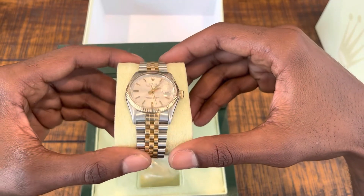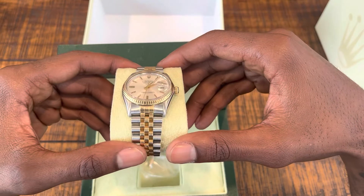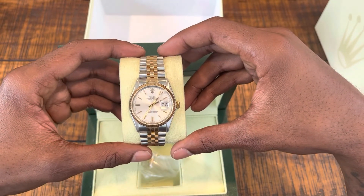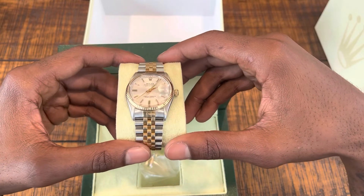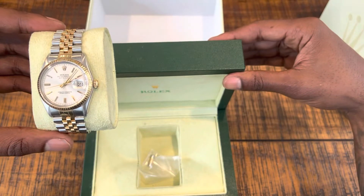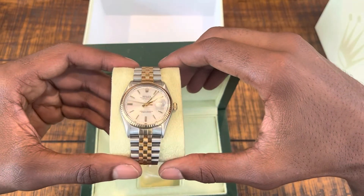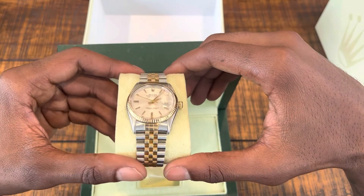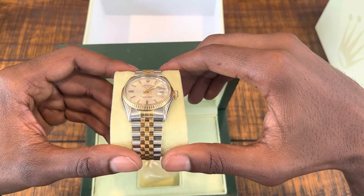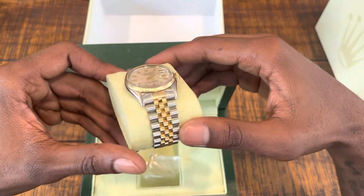Rolex holds its value, and this is the most expensive watch I've ever purchased. I do have a Tag Heuer that retails for around $2,000 that I wear occasionally. This one came with the original box — no paperwork — but I got it at a really good deal, lower than what you generally find on Instagram or on the internet. I could not say no.